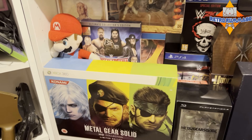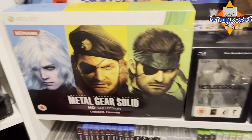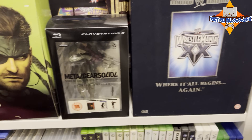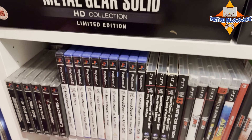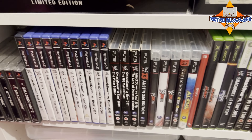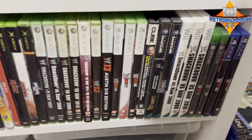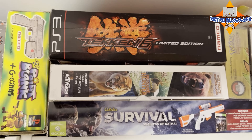Cool to see the Metal Gear Solid HD Collection on Xbox 360 there, some more Metal Gear Solid memorabilia. There's also Wrestlemania — wrestling is one thing that passed me by as a kid, I was never interested in it. I know a lot of people are, but it just never was for me. You can see that Dan clearly is into it — he's got a big wrestling collection. More boxed PlayStation stuff up here.